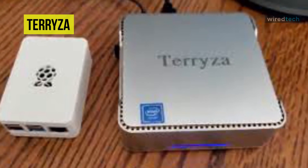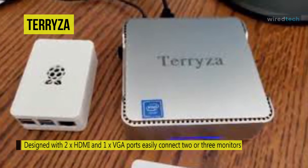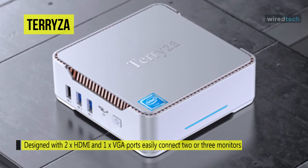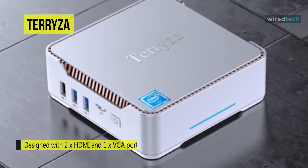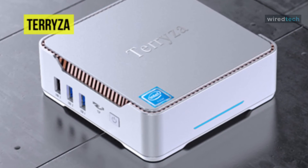The Teresa includes 2.4 GHz and 5 GHz dual-band Wi-Fi, Bluetooth 4.2, and 1000 Mbps LAN for smooth and fast performance. Its base frequency of 1.1 GHz and burst frequency of up to 2.4 GHz deliver a reliable experience for work tasks.